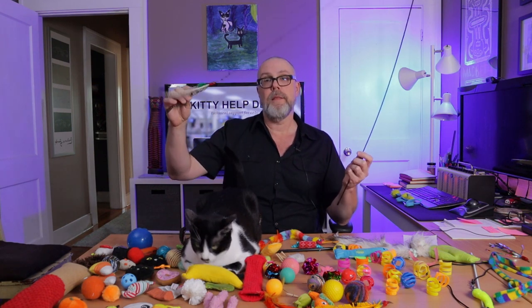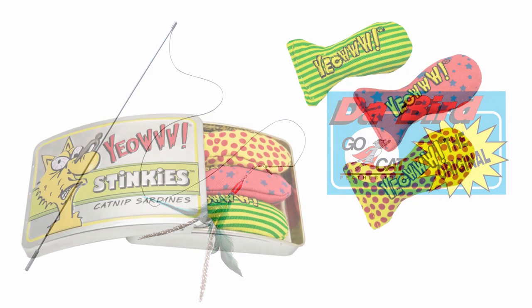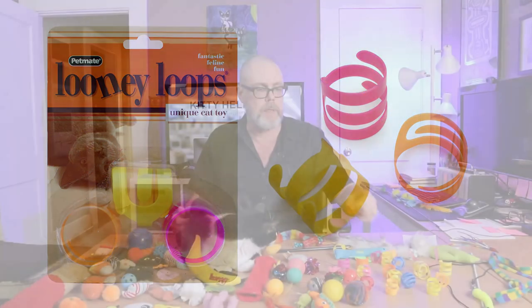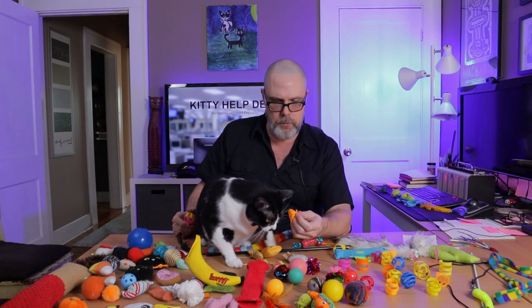If you're only going to buy a couple of toys, I have a couple to suggest. One is this wonderful toy called Da Bird — it's endlessly entertaining to almost every cat I've ever introduced it to. Along with all the YOW catnip toys, and of course the Loony Loops are among our favorites. The same company makes these balls. I'll try to include links in the description below.